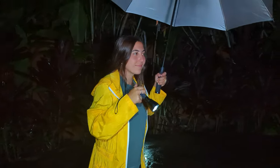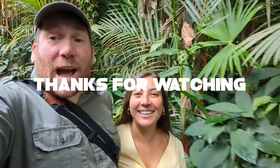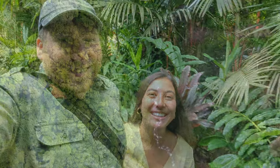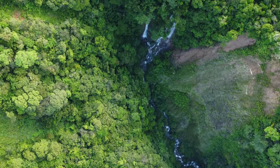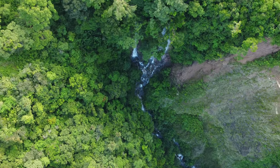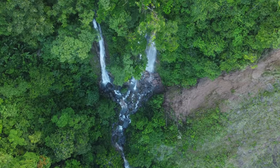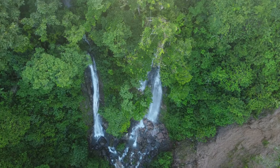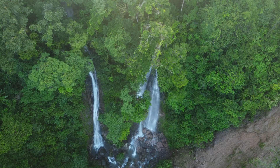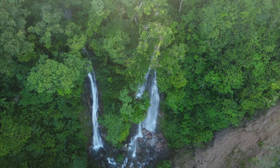Tatiana — thank you for finding all these frogs for us. All right, into the night we go. Let's go. I'm Greg Schechter, and I'm Tatiana Ciccio Schechter, and we'll see you in the field.